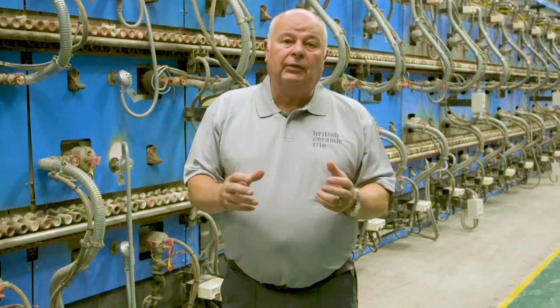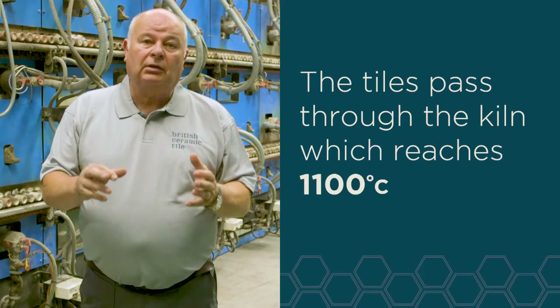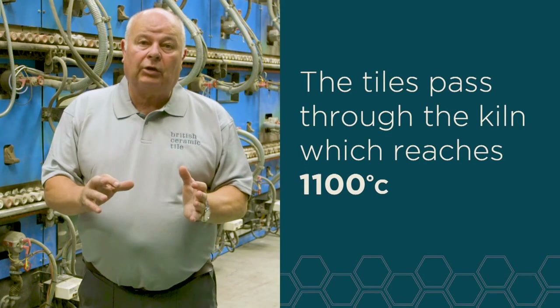After we've dried the tile we now need to fire it. The tile passes through the kiln achieving a temperature of 1100 degrees.